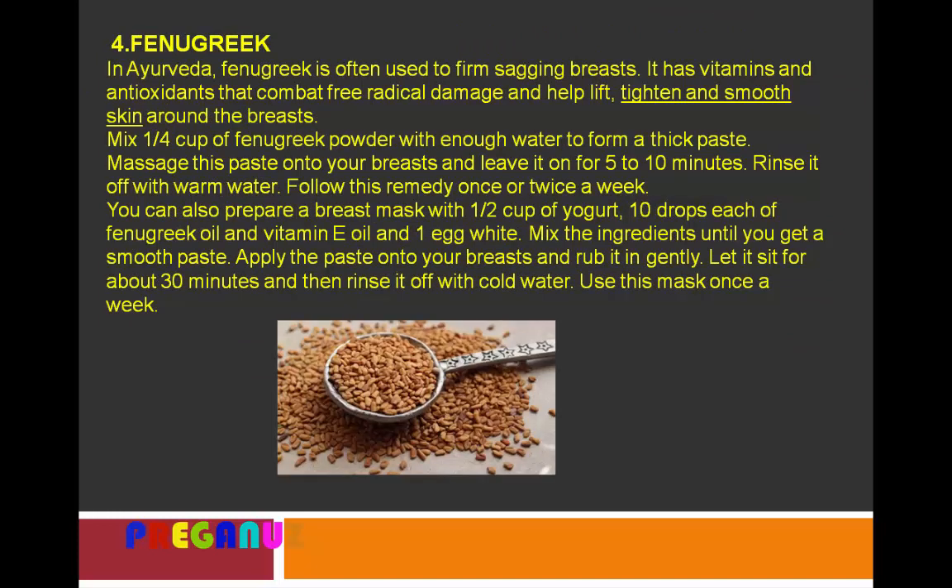In Ayurveda, fenugreek is often used to firm sagging breasts. It has vitamins and antioxidants that combat free radical damage and help lift, tighten, and smooth the skin around the breasts. Mix one fourth cup of fenugreek powder with enough water to form a thick paste. Massage this paste onto your breasts and leave it on for 5 to 10 minutes, then rinse it off with warm water. Follow this remedy once or twice a week.